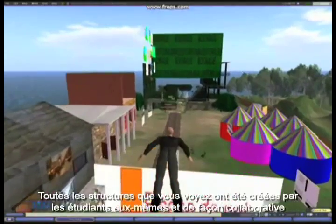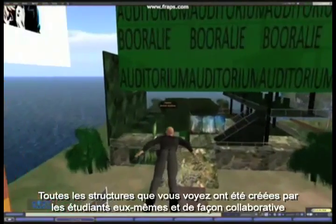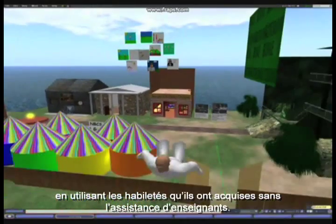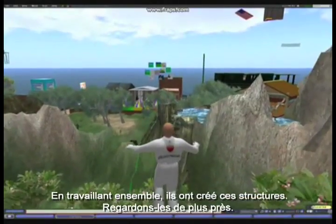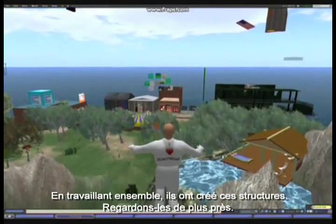All of these buildings were created by students independently and collaboratively, using skills they acquired by themselves with no teacher assistance. They used initiative, research, and showed perseverance. Working together, they have created these buildings.